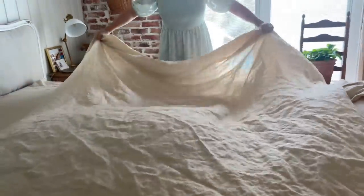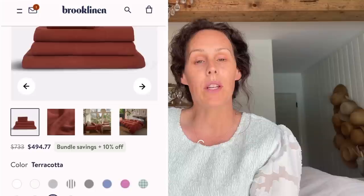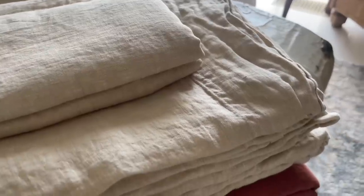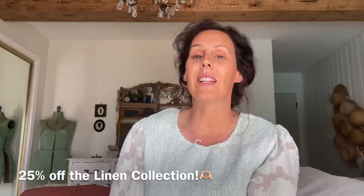The sheets, after you wash them over and over, they get softer and softer like butter. I love how their website is so easy to navigate. You can choose from over 20 different colors and mix and match, and it's not hard to just add to your cart, check out, and you won't be disappointed with Brook Linen. In my description is a discount code and it automatically applies at checkout, which gives you 25% off the linen collection. Very easy - you're going to love it.